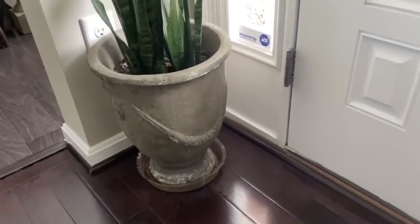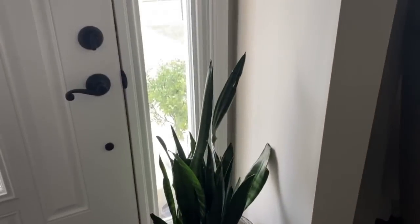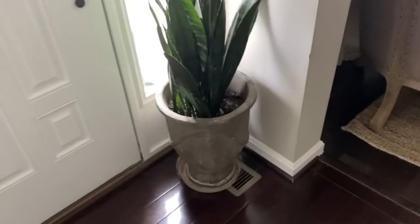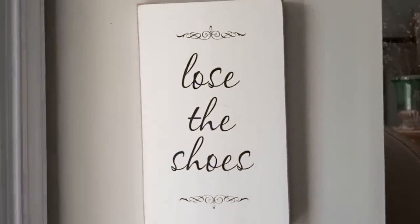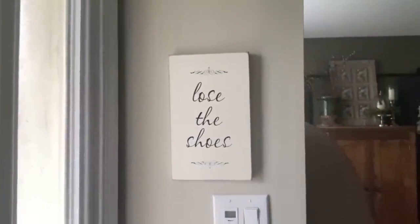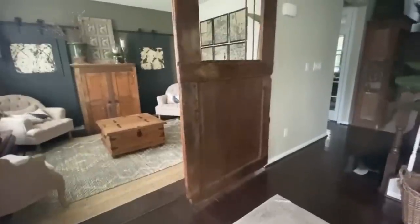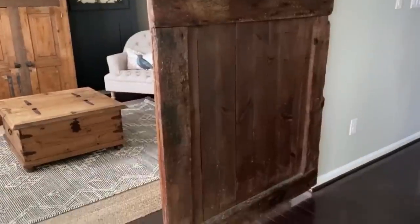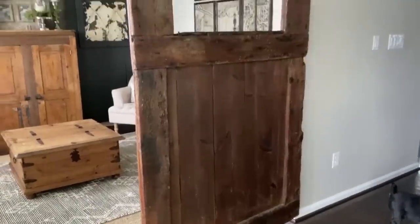There's going to be a lot of side-of-the-road finds in my home and yard sale sites. Check out this sign — I love it: 'Lose the Shoes.' We do not wear shoes in our house. We literally have a sign that says 'Lose the Shoes.' This door is an old farmhouse door — it's 100 years old — and we got it at a local spot that we shop at all the time.